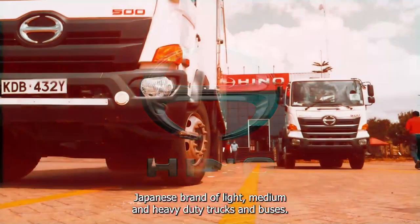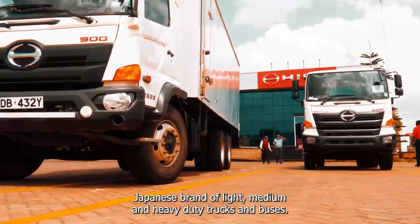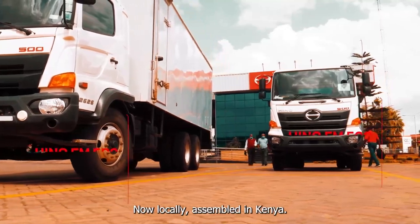Hino is a Japanese brand of light, medium and heavy-duty trucks and buses, now locally assembled in Kenya.